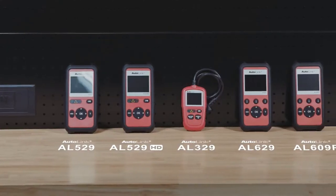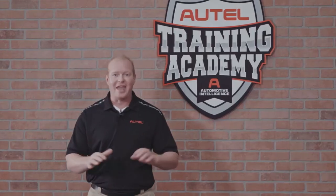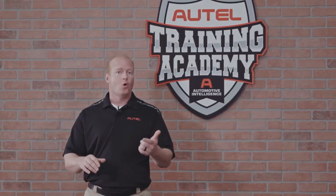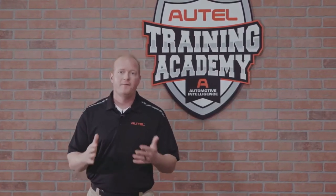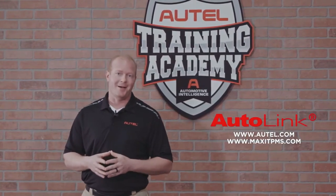Regardless of your automotive experience, Autel Diagnostics has the right code reader for you. If you have any questions about your Autel tool, updates, registration, or features and benefits of your tool, feel free to contact the Autel tech support team or visit us at Autel.com.